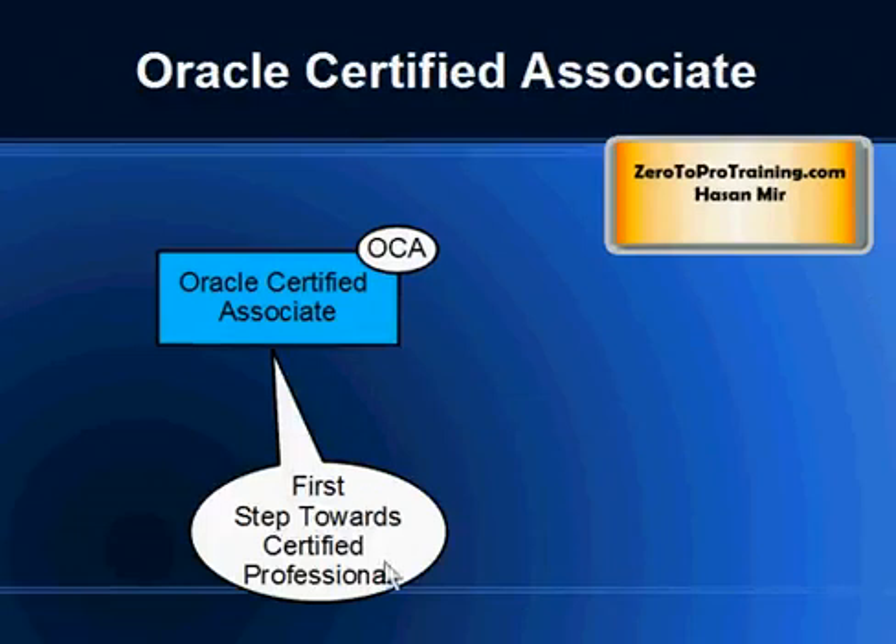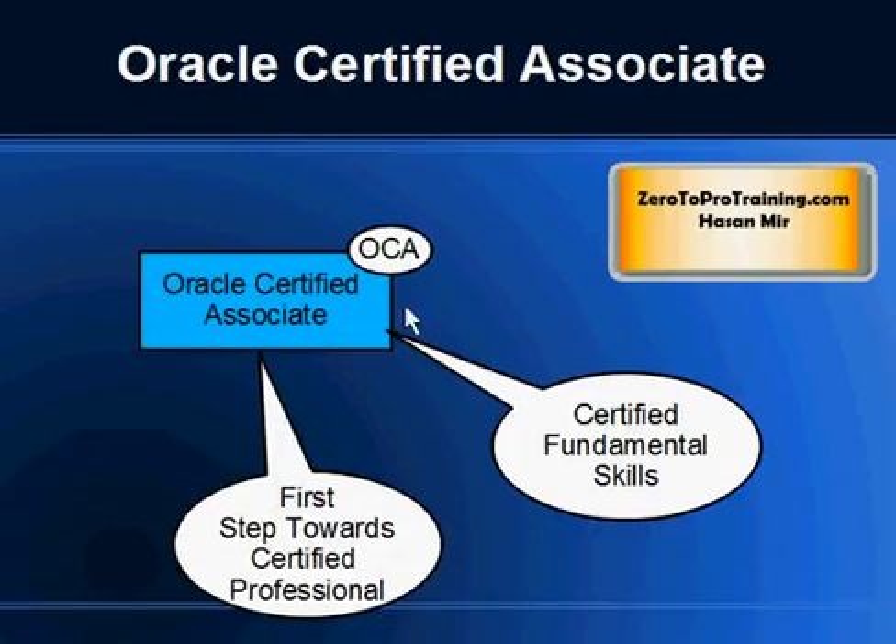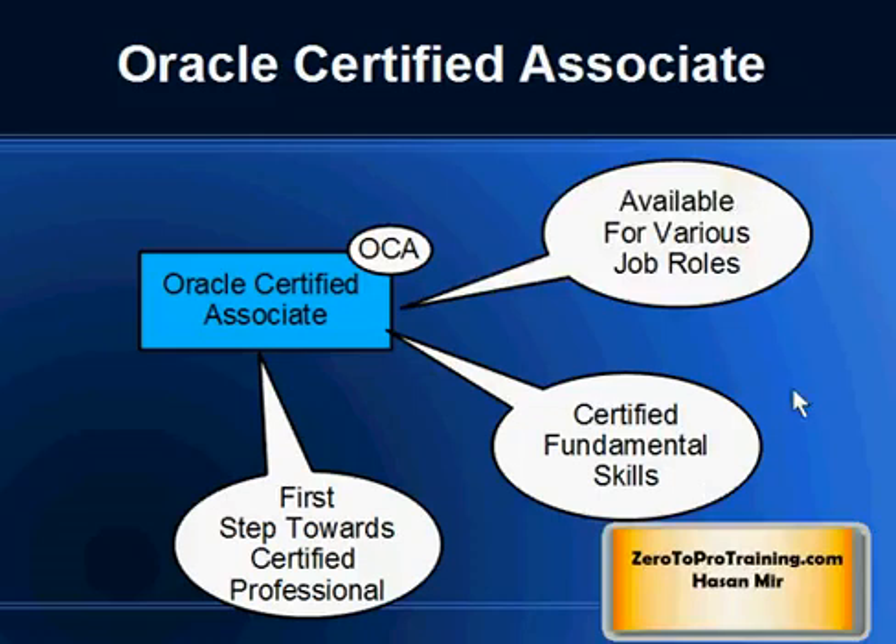Oracle Certified Associate is an entry-level certification and is the first step towards becoming a certified professional. If an associate certification is available in your certification path, you must take it before you can take the professional certification. Also called OCA, this certification verifies that you possess fundamental skills in that area. It doesn't require a certain number of years of experience in your job role.